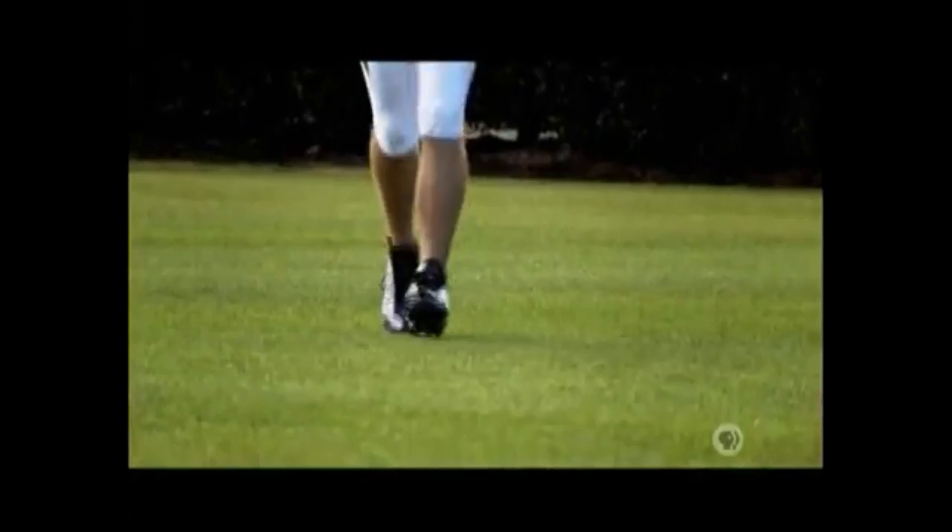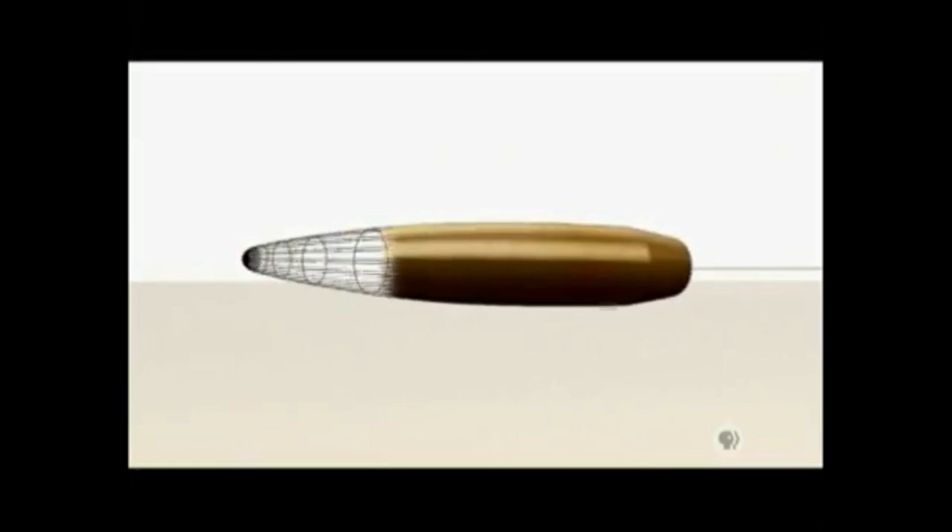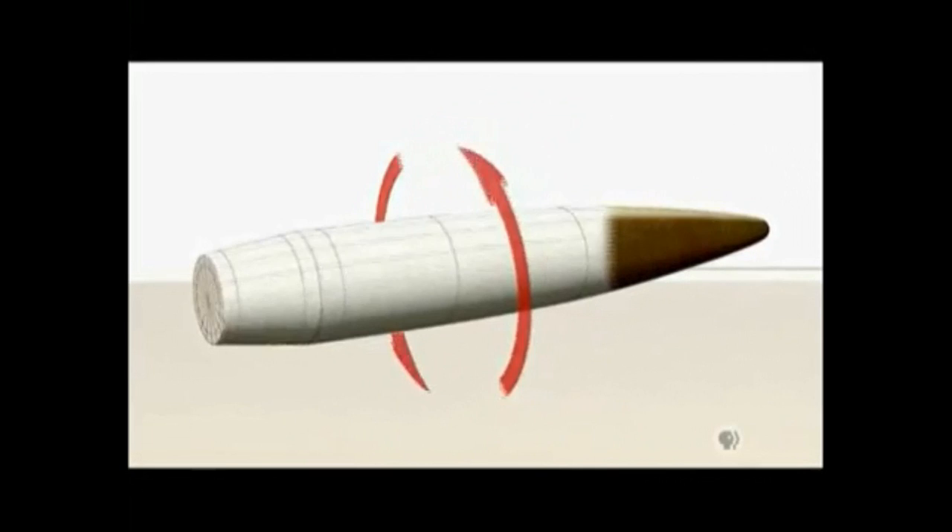The same principle works for footballs and ballistics. If we compare the barrel of a rifle with that of a musket, we see that the musket is smooth on the inside — it has a smooth bore. A rifle's bore, on the other hand, is scored with spiral grooves. These grooves cause the bullet to spin as it shoots down the barrel, and just like with the football, the spin has a gyroscopic effect, stabilizing the bullet during flight.